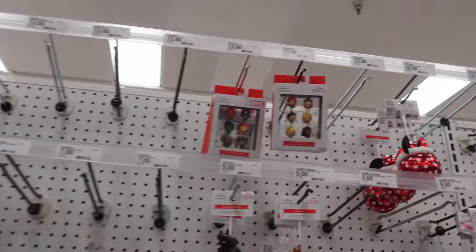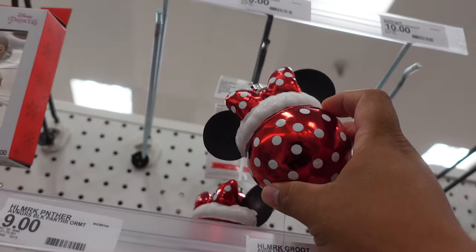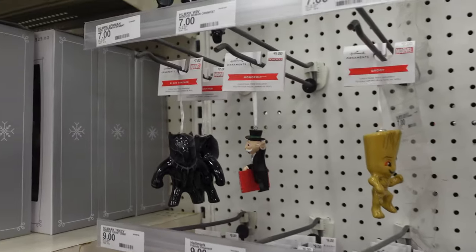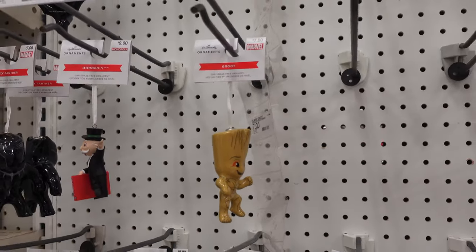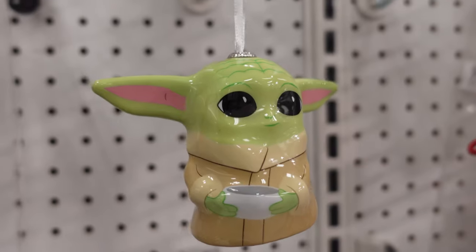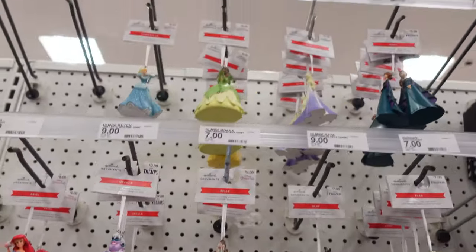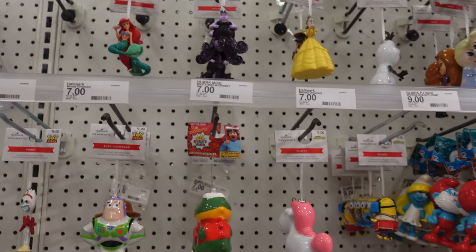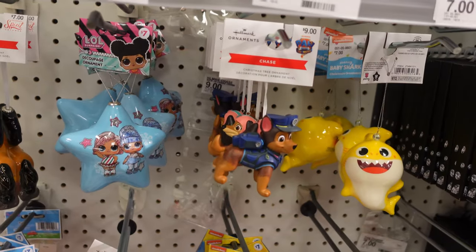On this aisle they have a lot of ornaments. There's a pretty cool Minnie Mouse one — that was ten dollars. A lot of these ornaments on this wall are like nine to ten dollars. They have Black Panther, the Monopoly guy, Groot, Darth Vader, R2-D2, Grogu, Forky, Buzz, Woody — a bunch of different ones. Elsa, Anna, Belle, Olaf, Ursula, Ariel. Smurfs, Minions. My son's favorite — Chase from Paw Patrol.